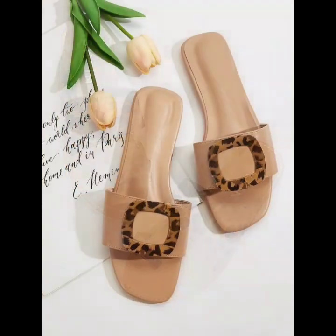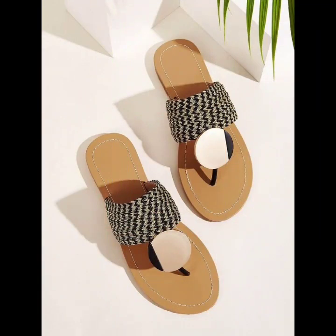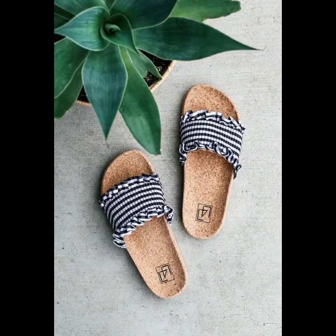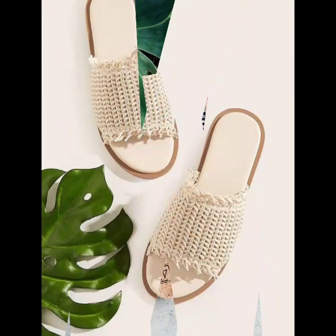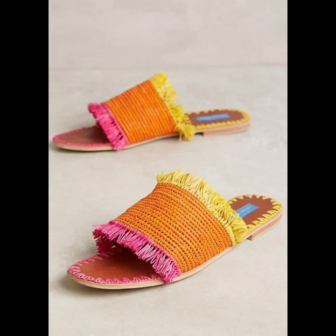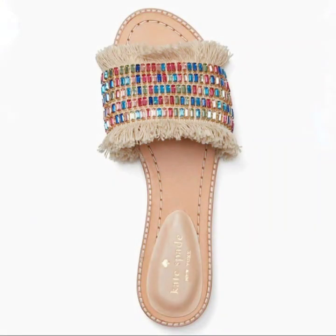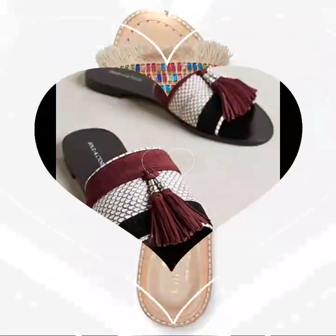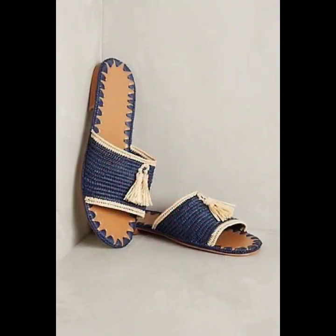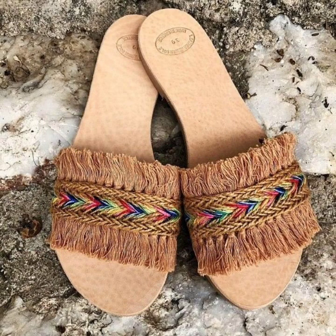Hello everyone, welcome back to my YouTube channel! I hope you are all fine and doing very well. Here I'm back again with another stunning, beautiful, gorgeous collection of flat shoes designs for women. This is a very elegant collection of casual wear flat shoes for women, and I hope you're gonna love this collection and find it very helpful and useful. The designs are looking so amazing, nice, and beautiful — these are all my favorite designs and I hope this collection is gonna be your favorite too.